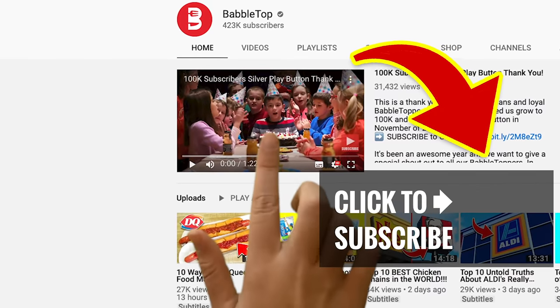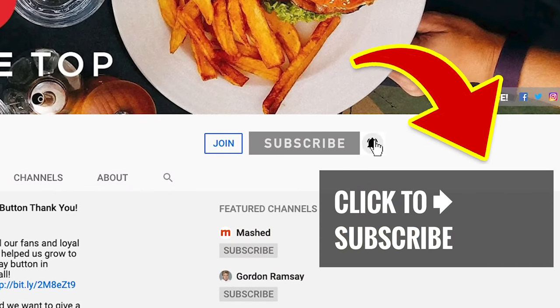Stick around, tap on another great video, subscribe to our channel, and ring that notification bell.